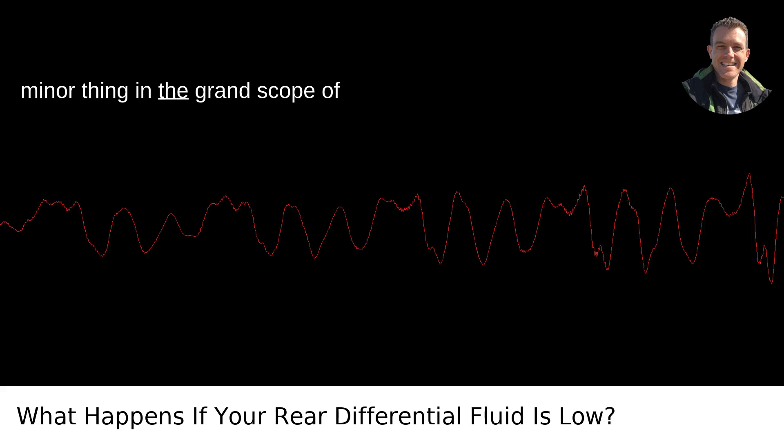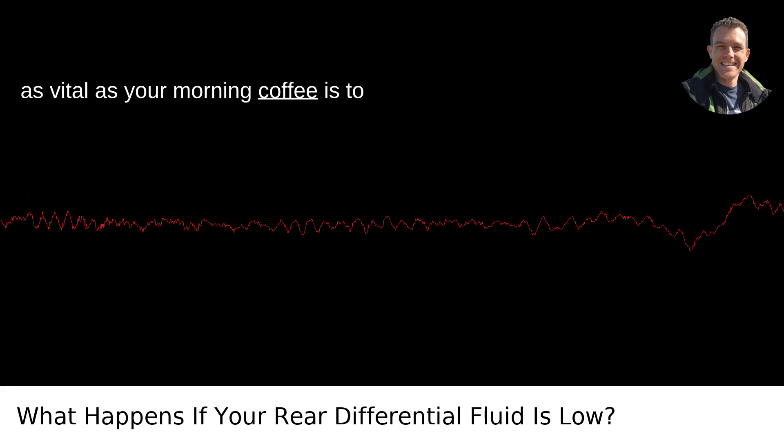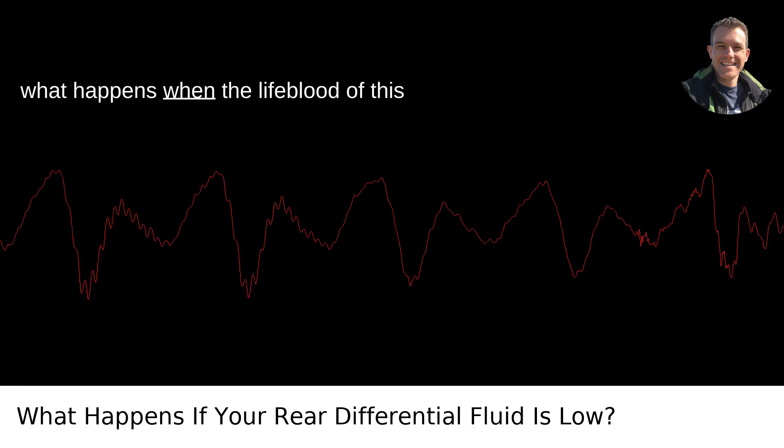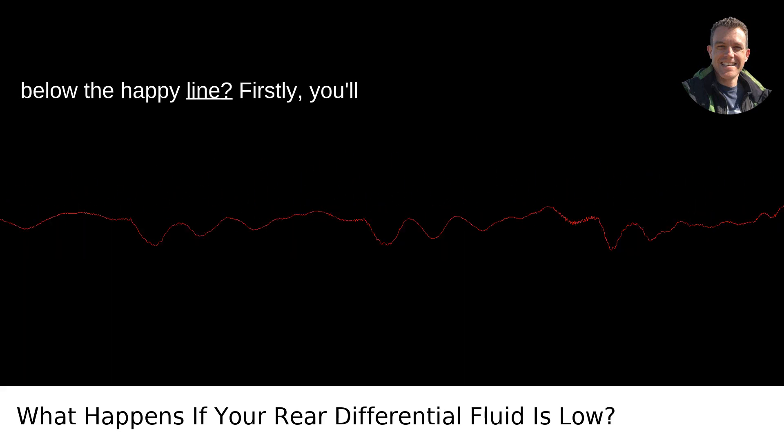This might sound like a minor thing in the grand scope of vehicular functions, but believe me, it's as vital as your morning coffee is to beginning the day on the right note. So, what happens when the lifeblood of this component — the differential fluid — dips below the happy line?